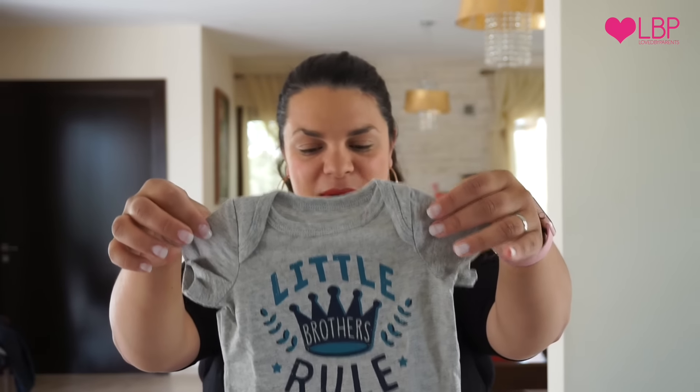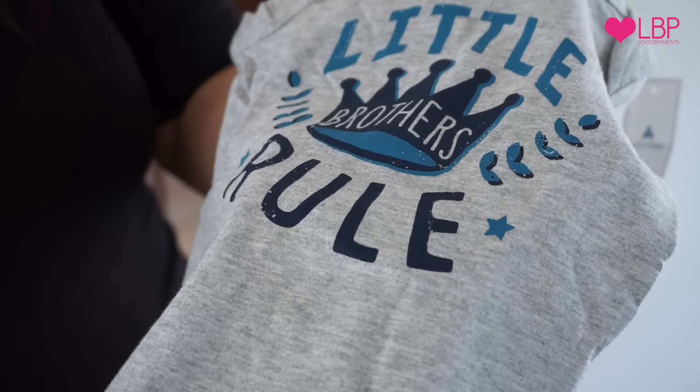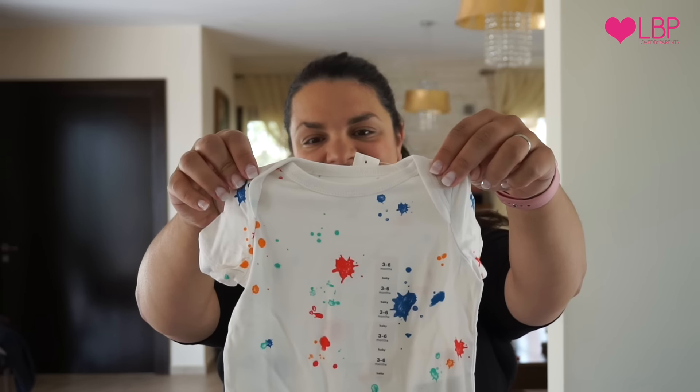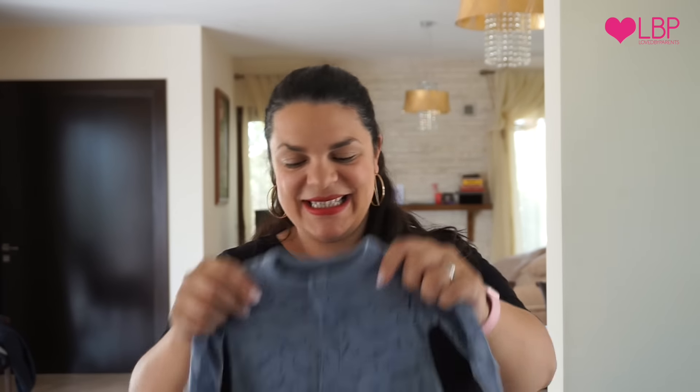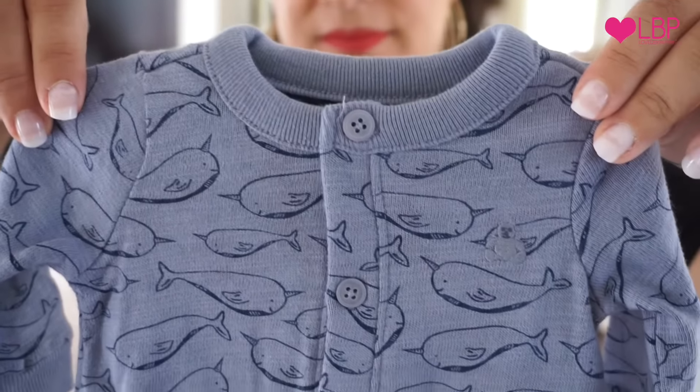That one is actually 0 to 3 months. You can see that's a lot smaller than the three to six months one. And I just absolutely love this one with the paints — again that's three to six months. And then I managed to find these, just a cute little whale all-in-one, like a little baby grow.